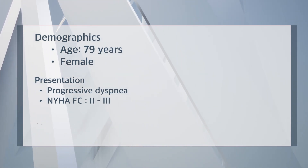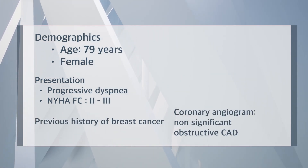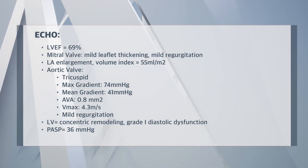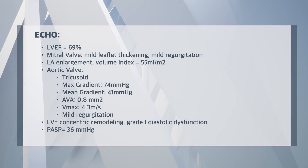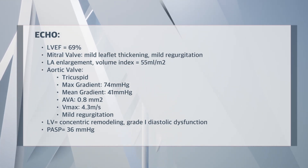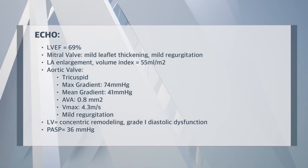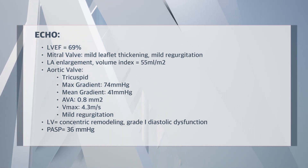She's hypertensive and has a previous history of breast cancer. Her echocardiogram shows a left ventricular ejection fraction of 69%, an aortic valve area of 0.8 cm² and a mean gradient of 41 mmHg.